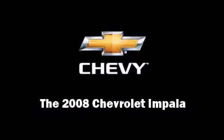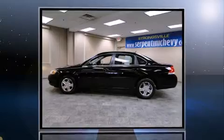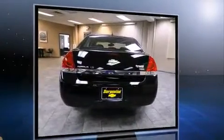Introducing the 2008 Chevrolet Impala. This four-door sedan still has fewer than 30,000 miles. It features a front-wheel drive platform, an automatic transmission, and a 3.5-liter six-cylinder engine.